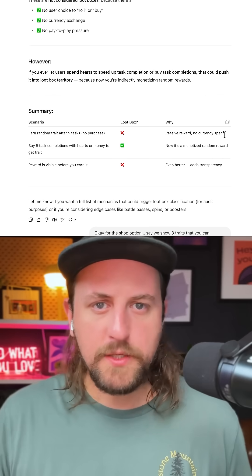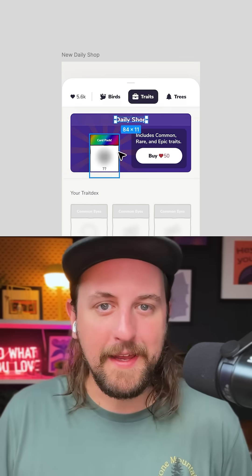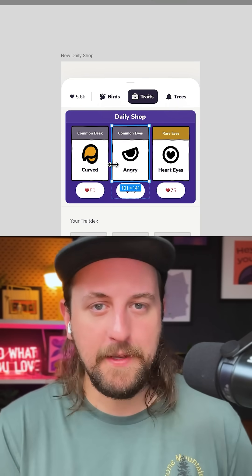We had to fix it. But how? ChatGPT says that as long as users can see it before they buy it, we're good. So I made this daily shop where we show three random traits and you can buy whatever you want.